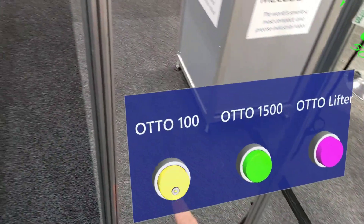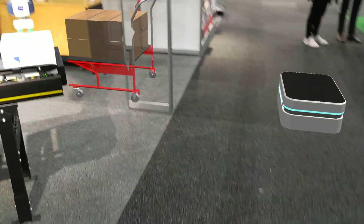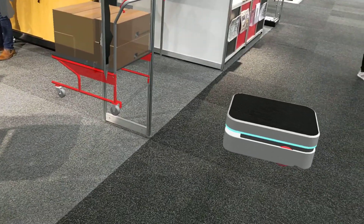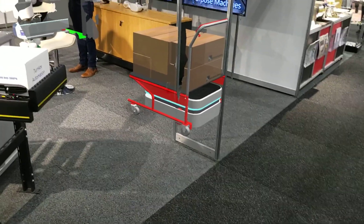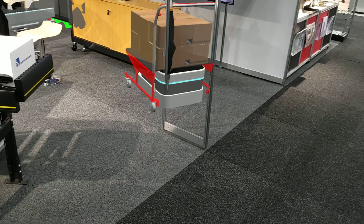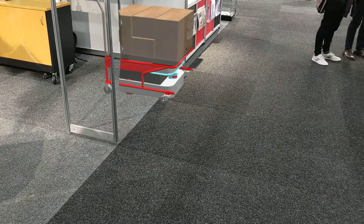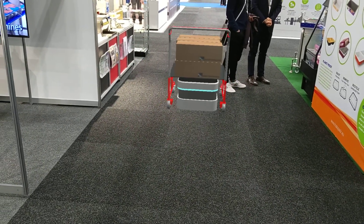The Otto 100 comes out and goes around to pick up the trolley on demand. The Otto 100 is for carton sized loads, either through trolleys or tables like this, or just by dropping the load on top, or by the vehicle going underneath and lifting up and picking up the load off a stanchion or a frame. So in this case it picks the trolley up off the floor and goes down round the corner.